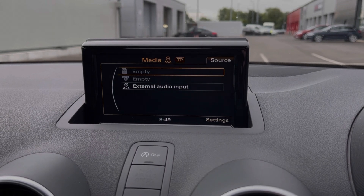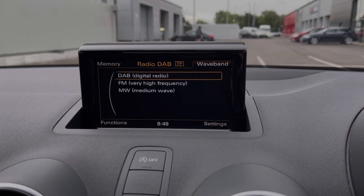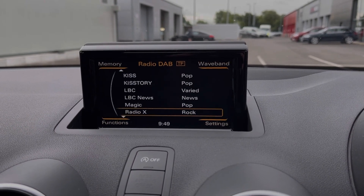And then under the media tab, you can connect your devices via AUX or insert CDs and SD cards. You do also have plenty of choice when it comes to radio with access to DAB, FM and medium wave.